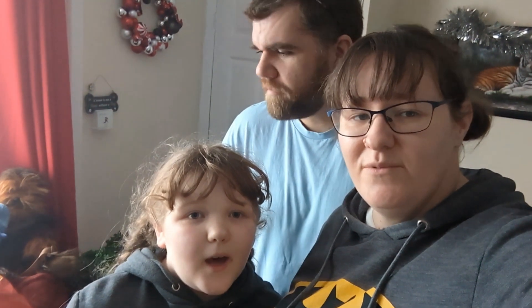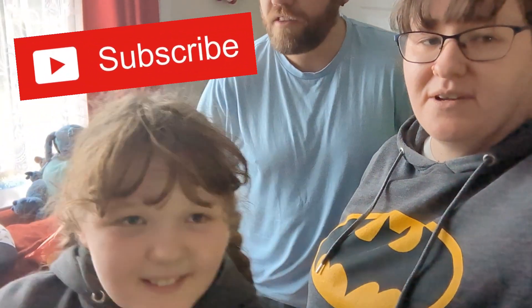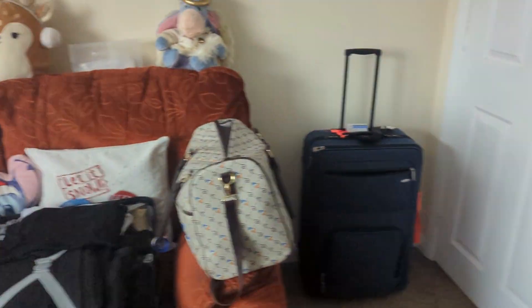Hi guys, welcome to a new vlog! Today we are just going to do a quick show round of what we are packing for our upcoming trip that is happening very soon. The room looks complete chaos at the minute, but it is — I'll just spin the camera — as you can see it is complete and utter chaos.